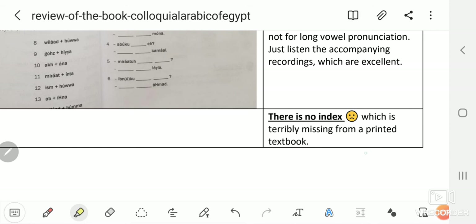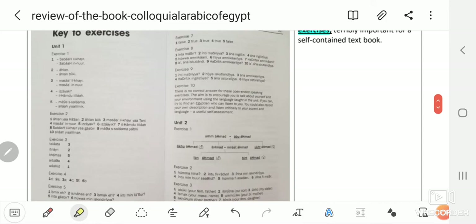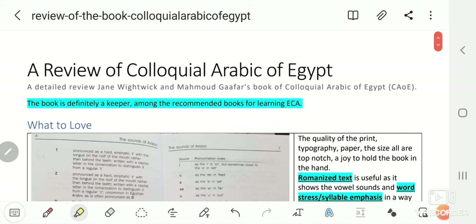Finally, there is no index, which is terribly missing from a printed textbook. That said, I think the book is really excellent. The issues with the romanization system are not that terrible — just be prepared that you shouldn't expect a phonetically accurate, precise transcript for the audio recordings. Thank you very much, and have fun with this excellent book when you want to learn Colloquial Arabic of Egypt.